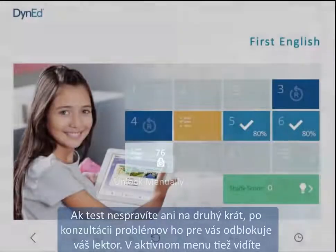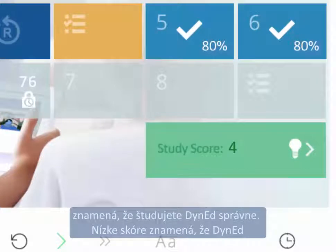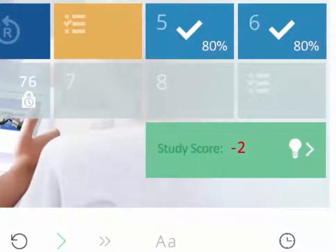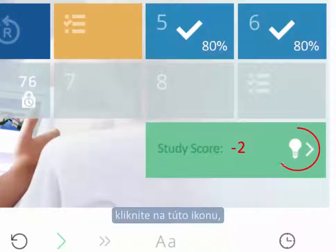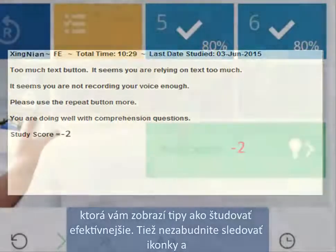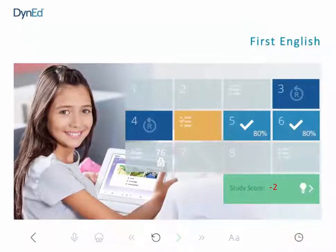On the active menu, you will also see your study score. A high score, 4 or higher, means you are using DynEd correctly. A low score means that you are not studying as well as you could be, and your progress will be slow. To better understand and improve your score, click on this icon for tips on how to study more effectively. Remember, use the icons and numbers on the menus to help choose the lessons that are best for you. Good luck with your DynEd study!